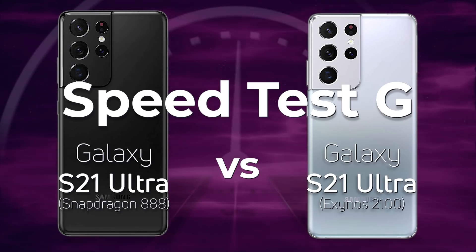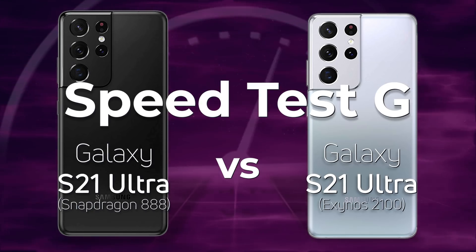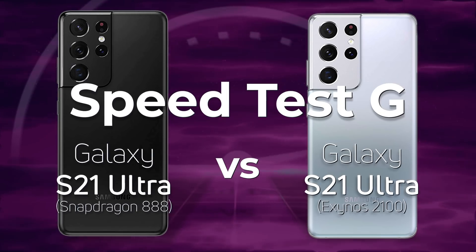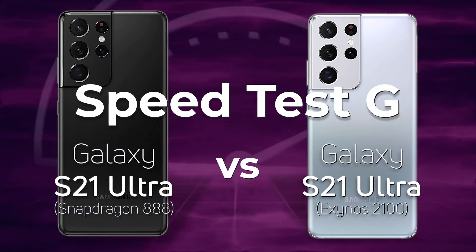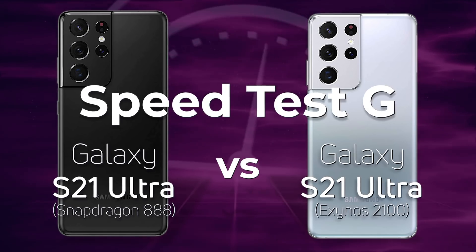Samsung have launched the Galaxy S21, and as with previous years some devices come with the Snapdragon, some devices come with the Exynos. Today we're going to be testing the Samsung Galaxy S21 Ultra with the Snapdragon 888 against the Samsung Galaxy S21 Ultra with the Exynos 2100. Will this be the year that the Exynos processor can beat the Qualcomm Snapdragon? Well, let's find out.